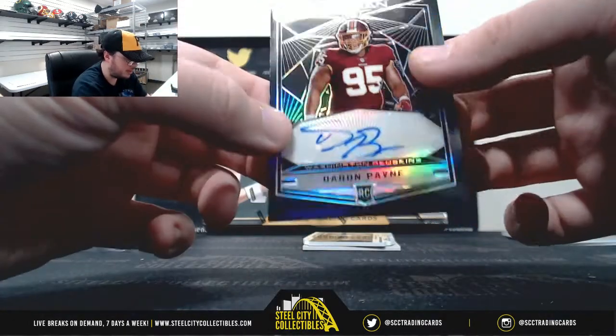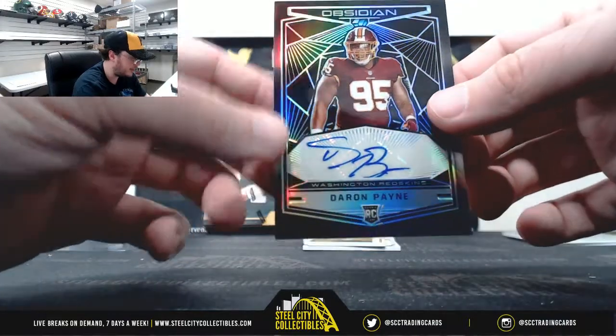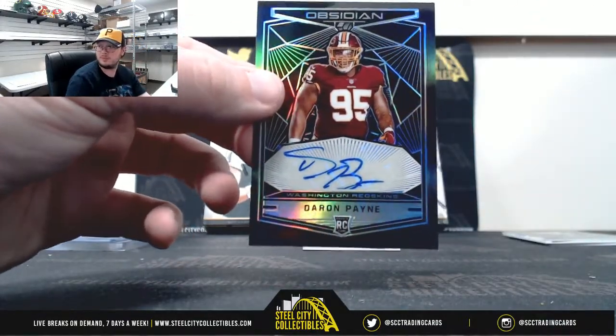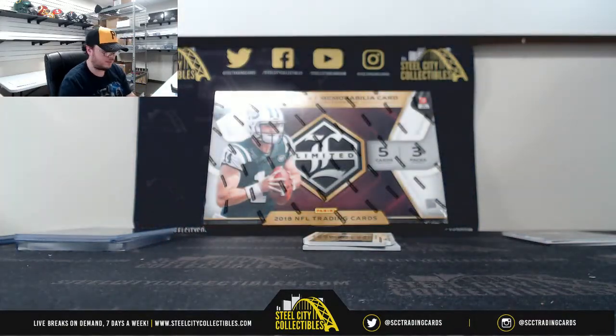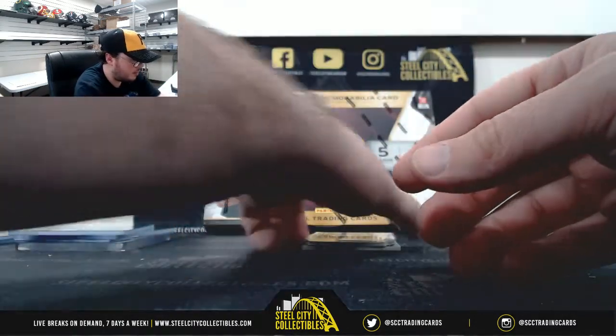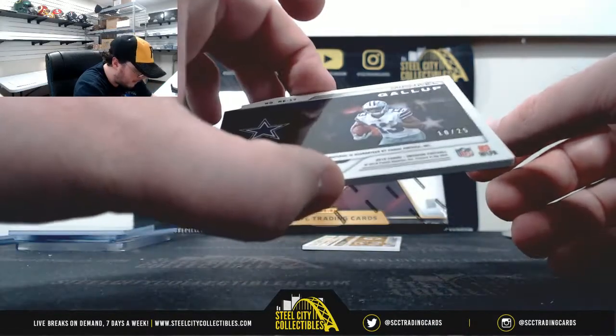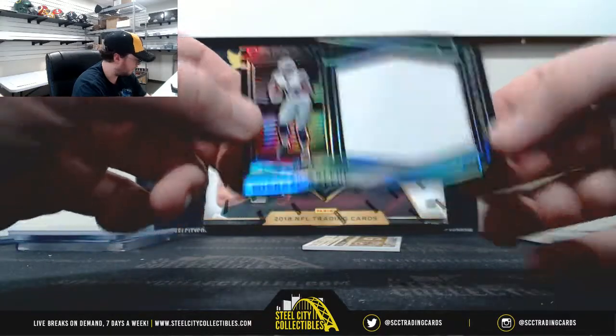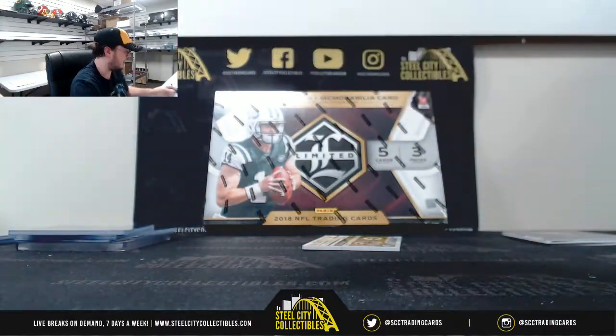Number 41 of 100, rookie autograph, Darren Payne — NFC East, Kevin M. Number 10 of 25, Rookie Eruption material, Michael Gallup — NFC East again, Kevin M.